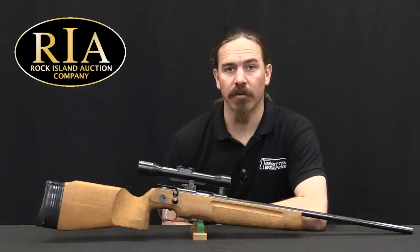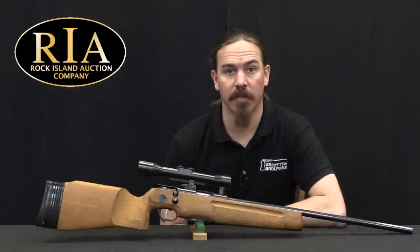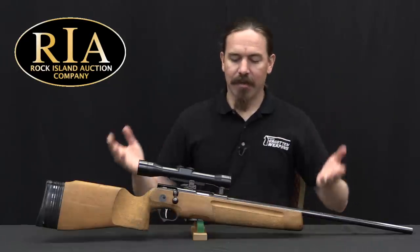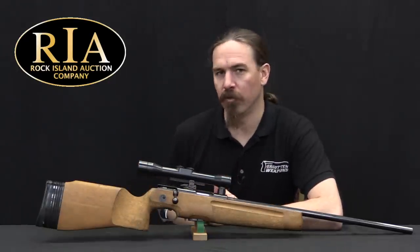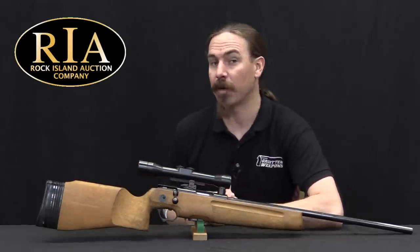Hey guys, thanks for tuning in to another video on ForgottenWeapons.com. I'm Ian McCollum, and I'm here today at the Rock Island Auction Company taking a look at a Scharfschützengewehr 82, which they are going to be selling in their upcoming September of 2019 Premier Auction.